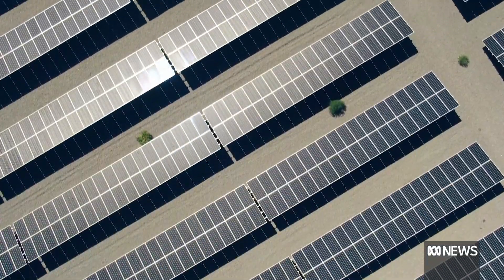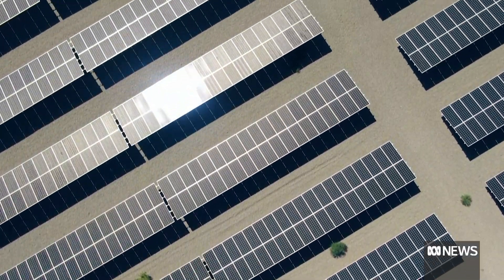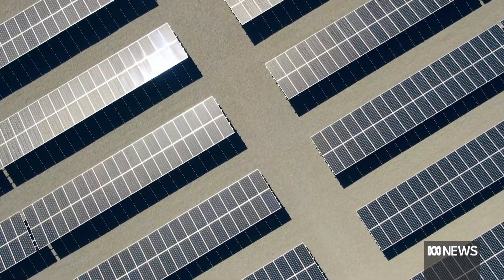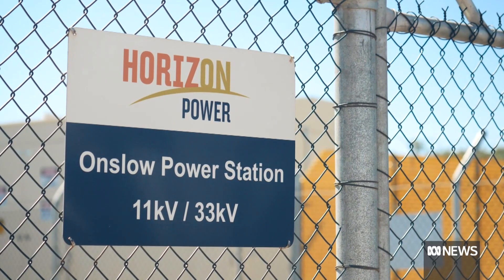Earlier this year, the utility successfully ran the network on nothing more than solar and batteries for 80 minutes. Horizon likens the system to the rules of a highway — what happens with unmanaged solar is it can just go wherever it wants on the road. What we're trying to do with DERMS is actually say there's a dash line here, and most of the time you're fine, but when there's a double line, we really just need you to back off a bit.